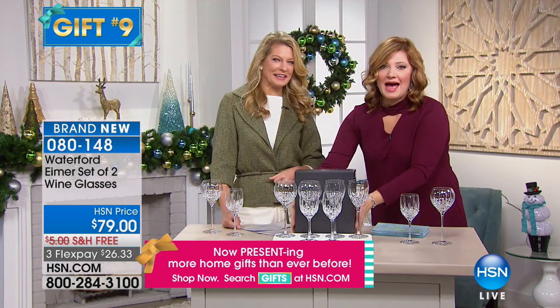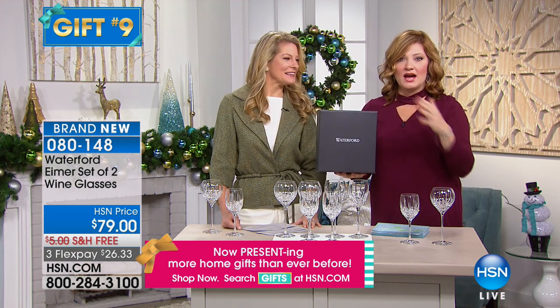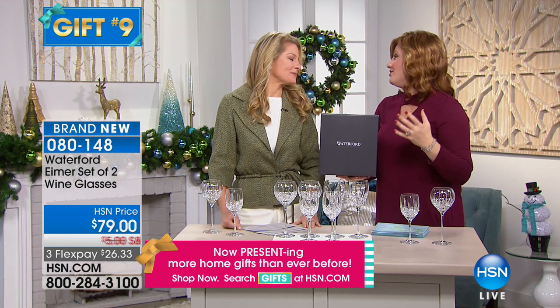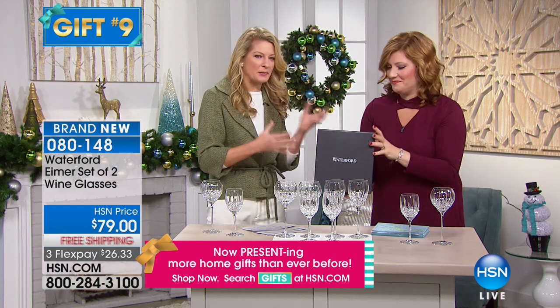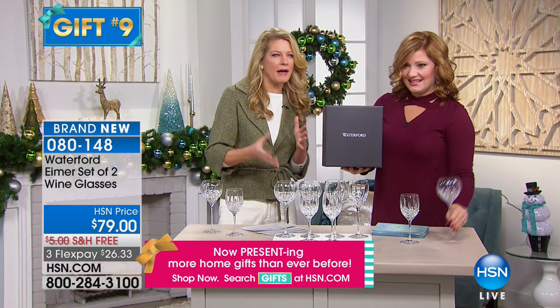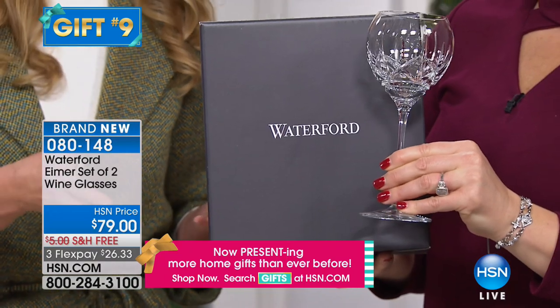But look at the packaging. 'Tis the season — with 12 gifts we have lined up in this hour of At Home, this is gift number nine. We wanted to really give you an icon in the industry when it comes to crystal, made in Waterford, Ireland. And I can't tell you how many people came up to me behind the scenes and said, 'Oh, I'm so glad that Waterford is here. It's so beautiful. I have so many of these pieces in my home.' They're really happy to see it here. And it's such a great price point.